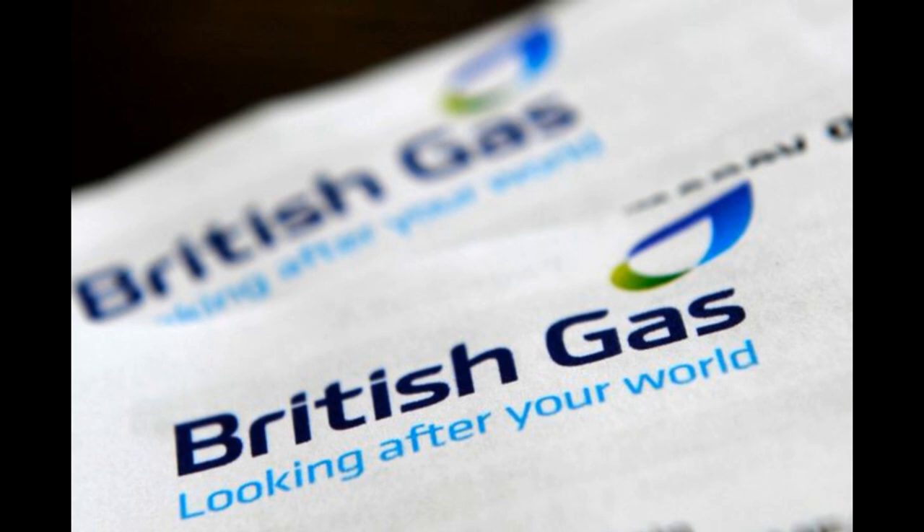British Gas is one of the largest energy suppliers in the UK and they often offer competitive prices. You can use a price comparison website to compare British Gas's prices to those of other suppliers.